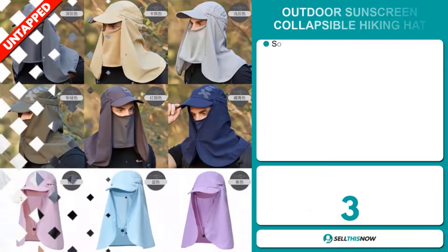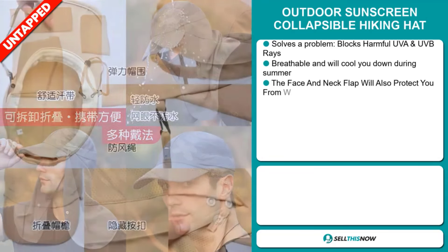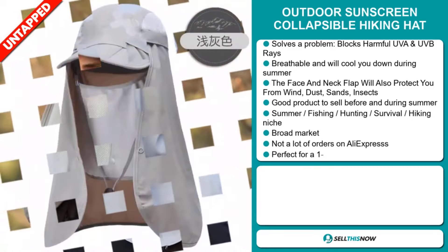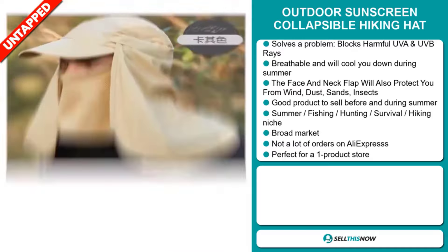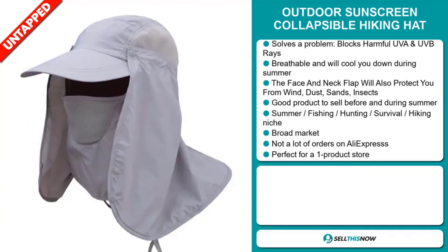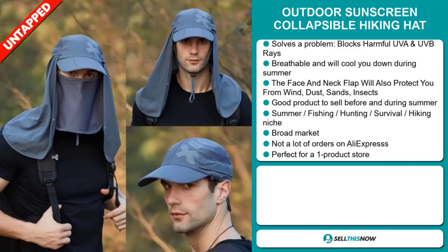Our next product is the Outdoor Sunscreen Collapsible Hiking Hat. Now this is a problem solver. It blocks harmful UVA and UVB rays. It's breathable and will cool you down during summer. The face and neck flap will also protect you from wind, dust, sand, and insects. And it's a great product to sell before and during the summer season. It falls under the summer, fishing, hunting, survival, hiking niche market. We also think that this item has a broad market base and a lot of untapped potential. So far there haven't been many orders on AliExpress, so you could definitely take advantage of this. And it's perfect for a one product store.